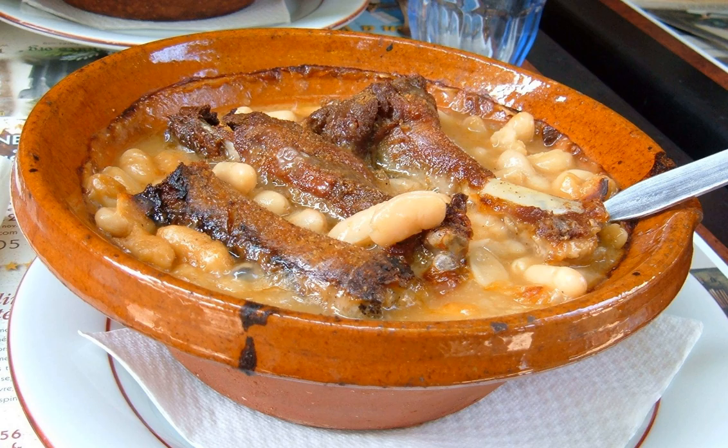All Cassoulets are made with white beans, haricots blancs or lingots, duck or goose confit, sausages, and additional meat.